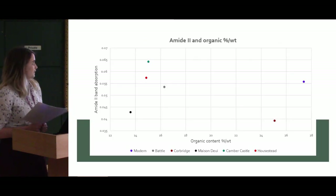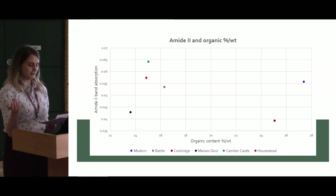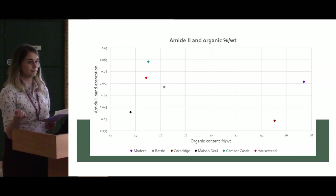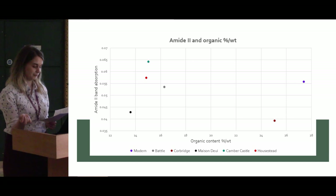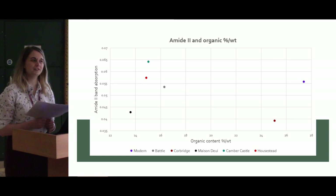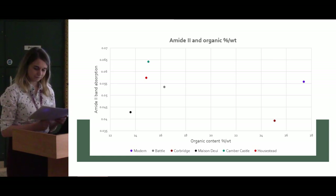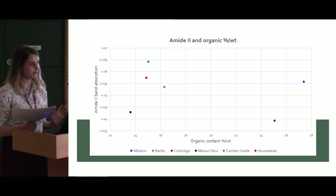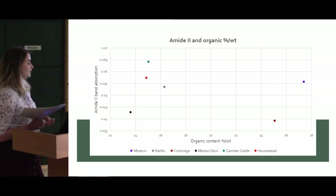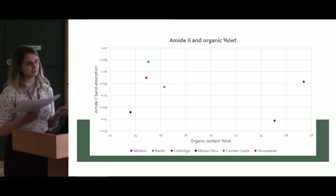Using this information, there is a hope to apply work carried out in the damage assessment of parchment, which showed a correlation between organic content and absorption of the amide 2 peak. However, as you can see on the slide, there is no correlation currently — though this is not a huge surprise given the amount of variation you can get within bone. Ideally, towards the end of the project, we'll be able to build a picture suggesting that certain sites have certain patterns — for instance, that high collagen content correlates with a particular condition state.